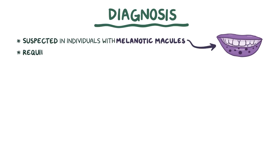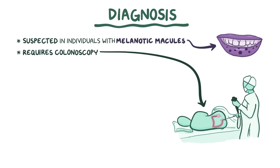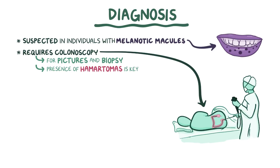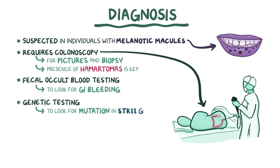Diagnosis of Pootsjäger syndrome is usually suspected in individuals with melanotic macules, and typically requires colonoscopy, which is when a camera is inserted retrograde into the colon and rectum to take pictures of abnormal-looking polyps as well as get a biopsy. The presence of hamartomas is key in making a diagnosis. In addition, fecal occult blood testing is often done to look for evidence of gastrointestinal bleeding. Ultimately, genetic testing has to be done to look for a mutation in the STK11 gene.